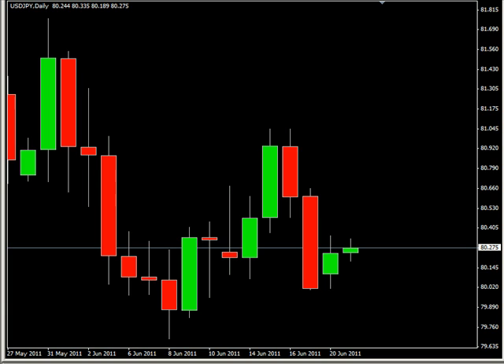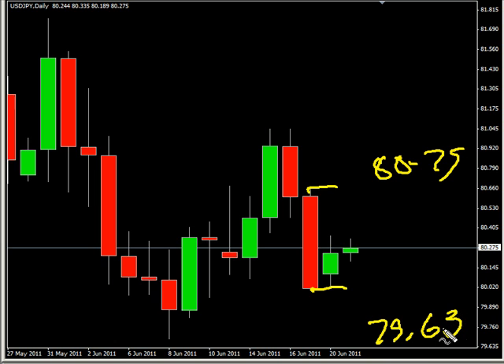Hello and welcome to the Daily Forex Report for June 20th. We are looking at the US/Japanese pair first. This pair closed up today and did create an inside bar. Look for this pair to potentially go as high as 80.75, possibly as low as 79.63.